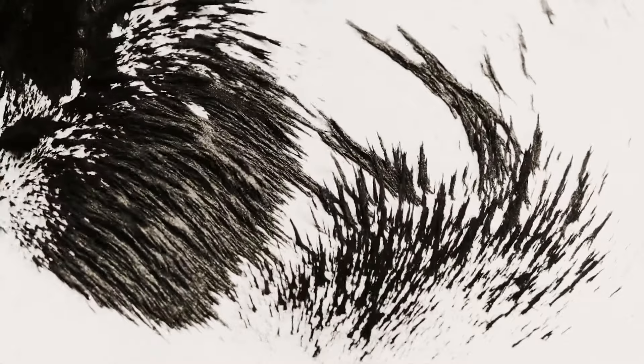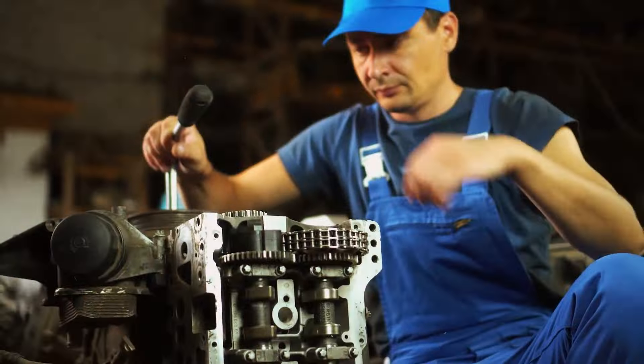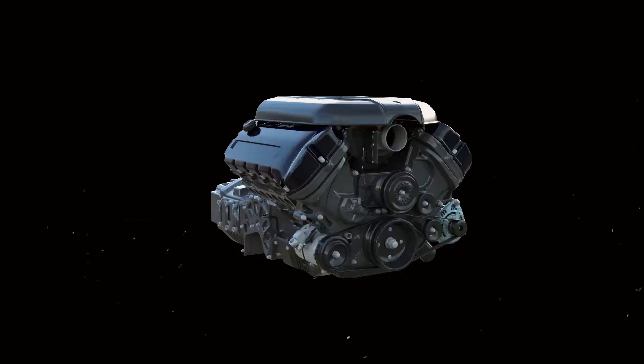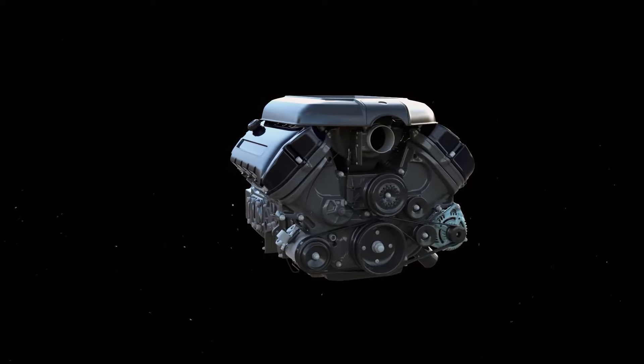Each type has its pros and cons — efficiency, cost, weight, size, and performance vary. Among these, the magnet-free electric motor from ZF stands out.